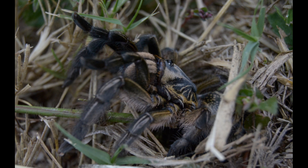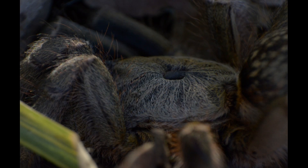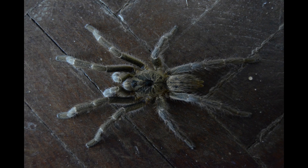Elsewhere on the property we also have these beauties: Ceratogyrus sanderi, the Namib horned baboon spider. We've had a few males wander into our house looking for love. Sadly, they probably didn't understand my directions to the nearest female, and just walked off dejected when we took them back outside.